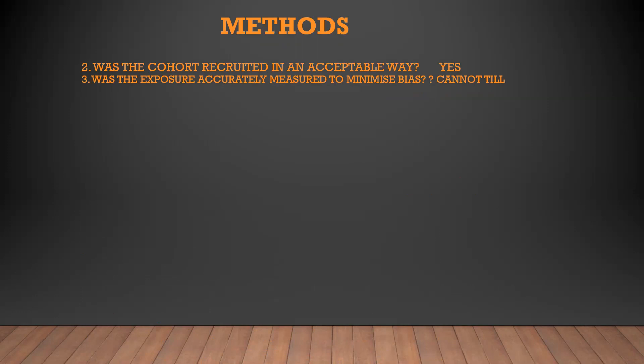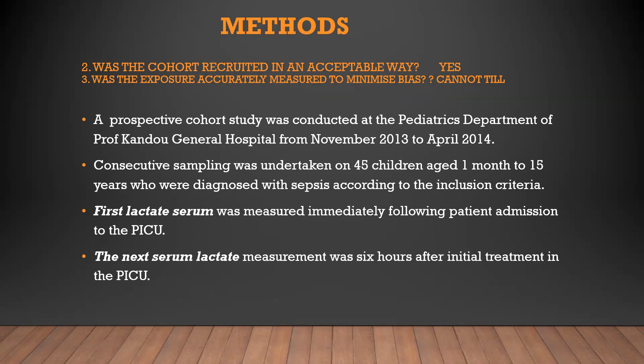Was the cohort recruited in an acceptable way, and was the exposure accurately measured to minimize bias? Yes. The cohort was recruited in an acceptable way. It's a prospective cohort study conducted at a tertiary level hospital between November 2013 and 2014. Consecutive sampling was undertaken on 45 children aged one month to 15 years diagnosed with sepsis. First lactate serum was measured immediately following patient admission to PICU, and the next serum lactate was measured six hours after initial treatment in PICU.